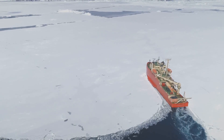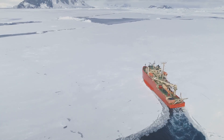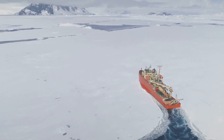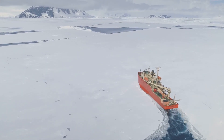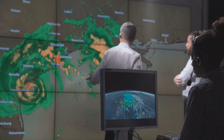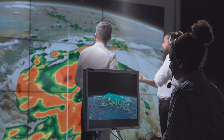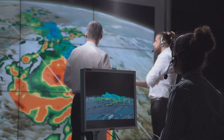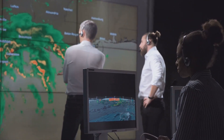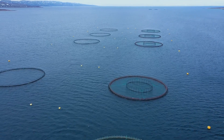Understanding how water moves within the ocean is crucial. Researchers deploy a variety of tools including buoys, drifters and research vessels to collect data on ocean currents and temperatures. This information is vital for predicting changes in the marine environment and preparing for their impacts. By creating models of ocean circulation, scientists can forecast how the ocean will respond to factors like climate change and human activities. These predictions are essential for developing strategies to protect marine ecosystems and coastal communities.